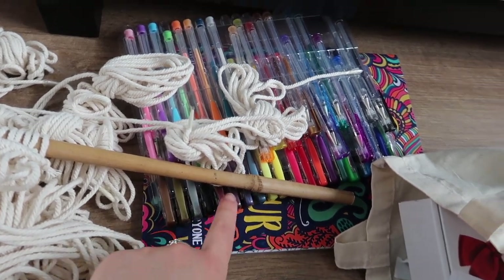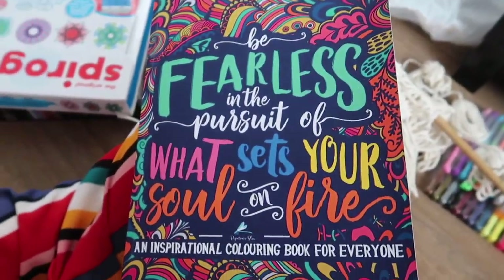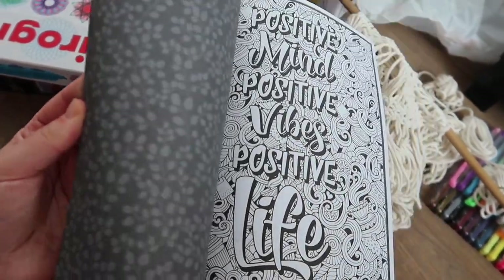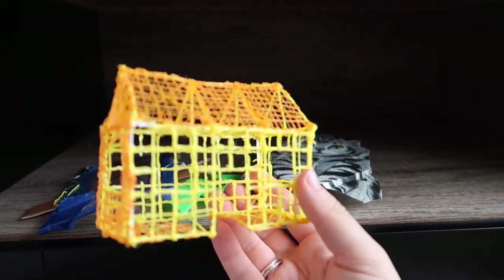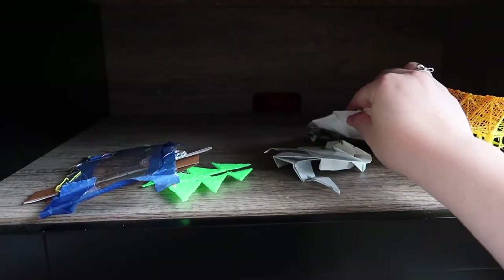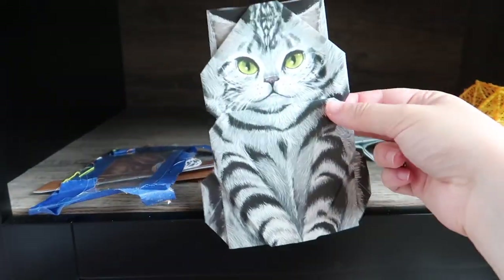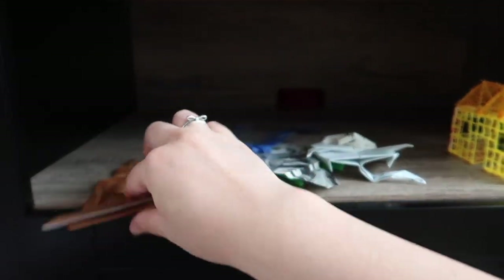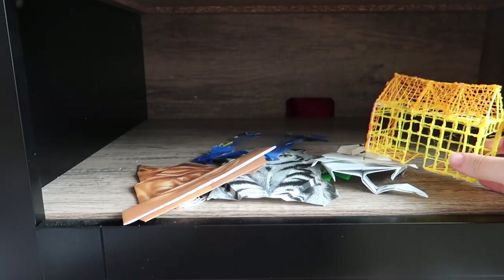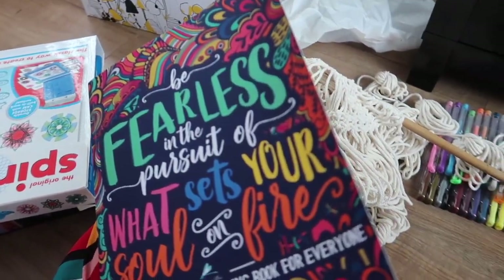My boyfriend got me a 3D pen for my birthday — this is some of the stuff we made: a little Christmas tree. I also have Harry Potter origami in that box: a head, the hat, the sorting hat — all cute. These were fun activities to keep my brain busy but I'm gonna chuck them away. I think that's all I can do. There is another cupboard in the living room which I might delve into, but I'm actually pretty impressed with what I've done so far.